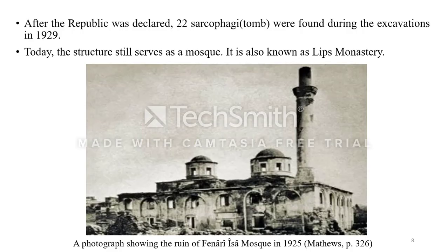After the declaration of the Republic in Turkey, 22 sarcophagi — that is, graves — were found in excavations carried out at the mosque. Feneri Isa Mosque, which is also known as the Lips Monastery, still serves as a mosque today.